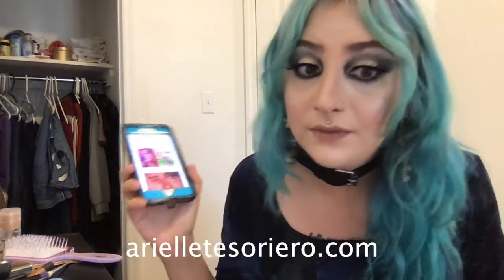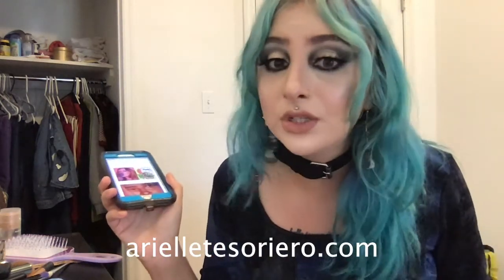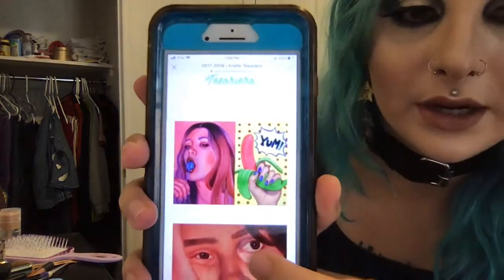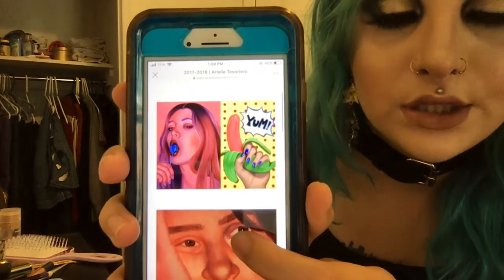This is kind of common sense, but only put the paintings you're proud of on your website, because they're going to look at your website. Pretty much all the paintings I submitted are on my website. The only things that aren't on my website are my drawings, but I can show you those too. I'm going to scroll through now.